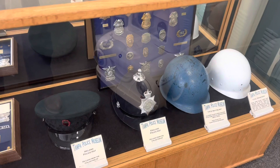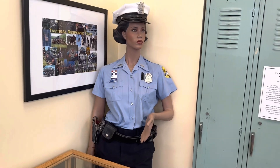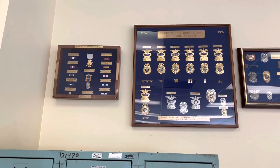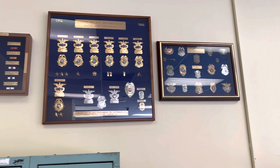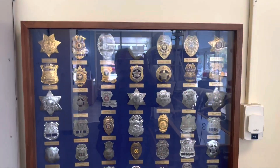There's some old equipment, old hats, badges, and some of the old Tampa police uniforms and old lockers. I love the badge collections — I do collect badges, so these are really cool, a lot of different rank structures. These were all donated to the museum.